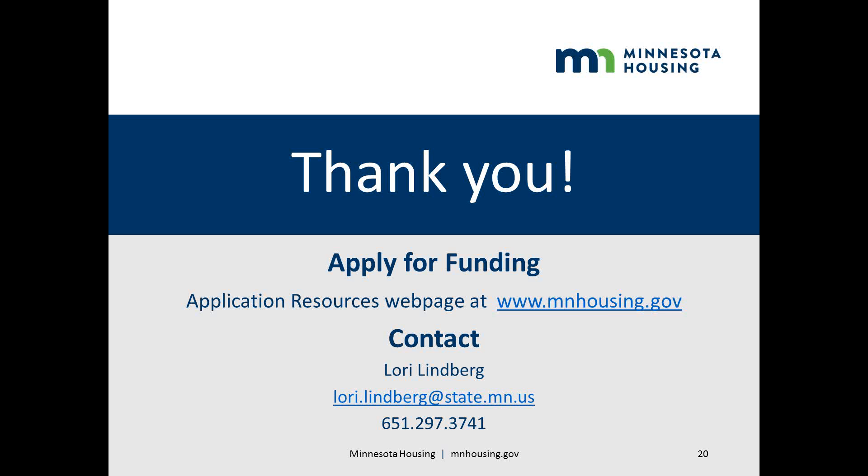For more information regarding RFP logistics, including strategic or selection priorities, selection standards, or cost reasonableness and cost containment considerations, please contact Lori Lindberg directly by email or phone. Thank you for taking the time to view this tutorial.